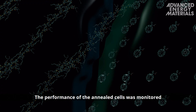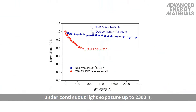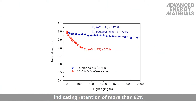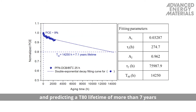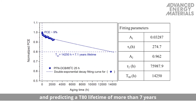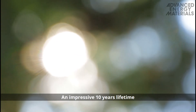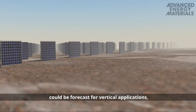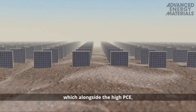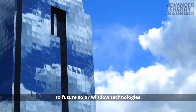The performance of the annealed cells was monitored under continuous light exposure up to 2,300 hours, indicating retention of more than 92% of their initial power conversion efficiency, and predicting a T80 lifetime of more than 7 years under full sunlight illumination. An impressive 10-year lifetime could be forecast for vertical applications, which, alongside the high PCE, suggests that this strategy may be applied to future solar window technologies.